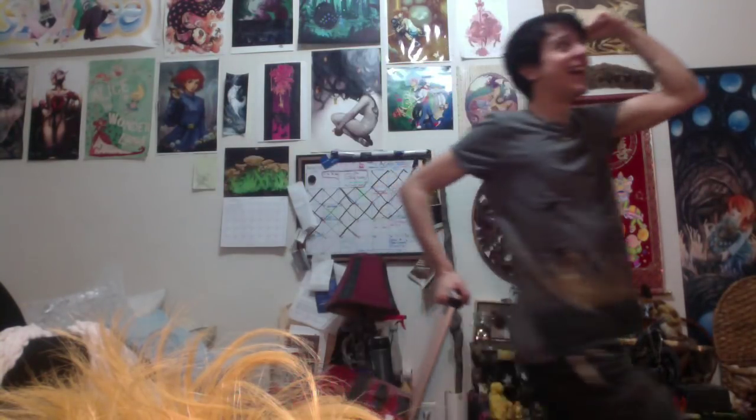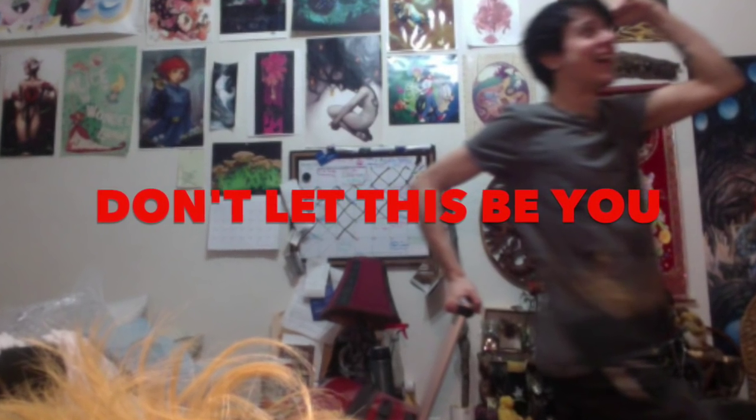Oh sweet, I found my wig. I guess I can check this off the list. But wait — I have to look for other stuff too, so I'm just gonna put this down right here. Well, time to head to the con. Don't let this be you.